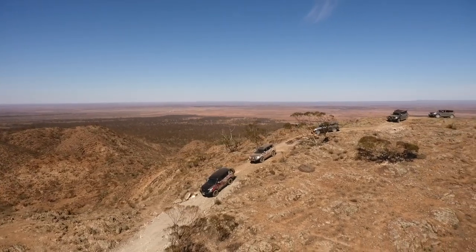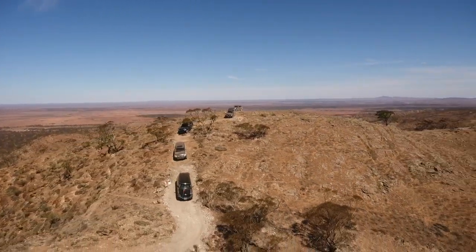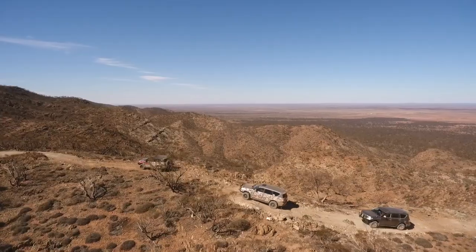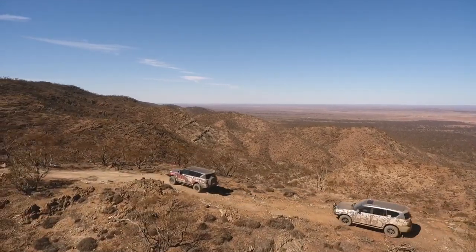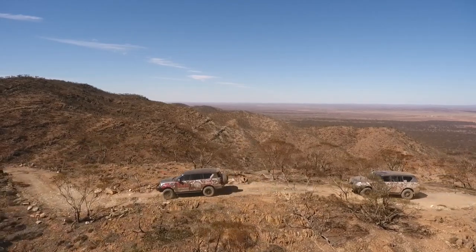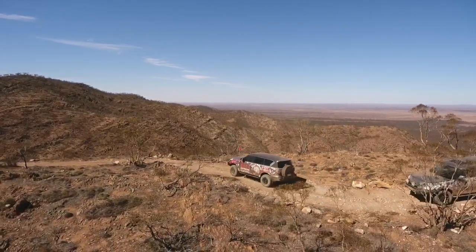I know my videos are usually wheel-lifting, rock-spitting traction action sort of thing, but you can't come to a place like this without showing the beauty of the area and the age of the area. So I'm going to put some drone footage up — hopefully you enjoy it. I promise you we will get to some awesome four-wheel driving too.